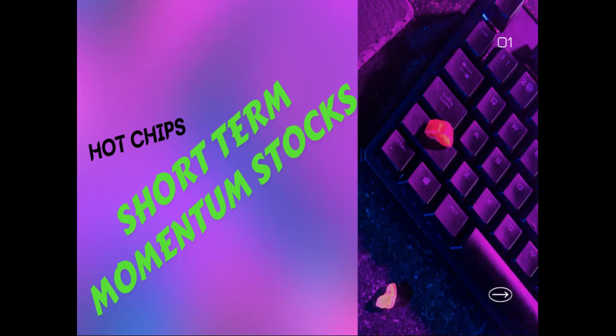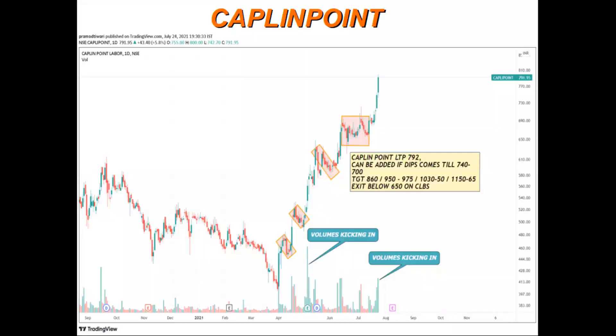These are all mid-cap and small-cap stocks, so trade according to their risk. The first stock is Capital Point. As we can see, there are various flag patterns already being made here — flag pattern breakout, flag pattern breakout, flag pattern breakout again. This time it has given a nice breakout and momentum is still on.